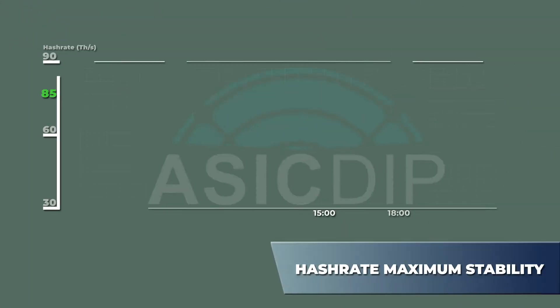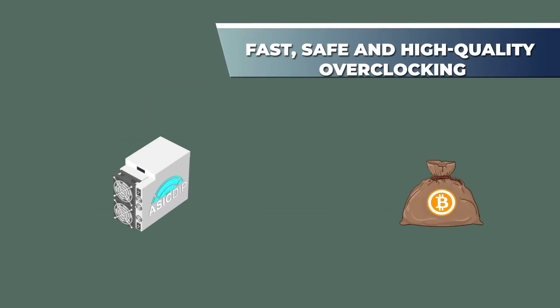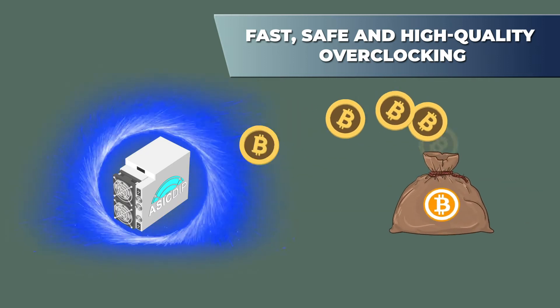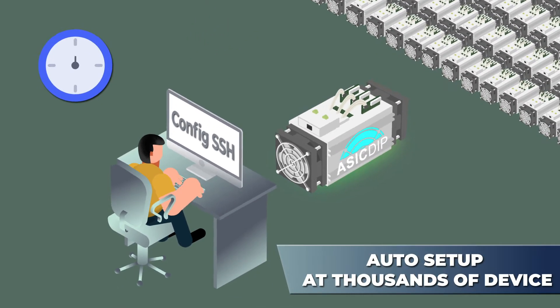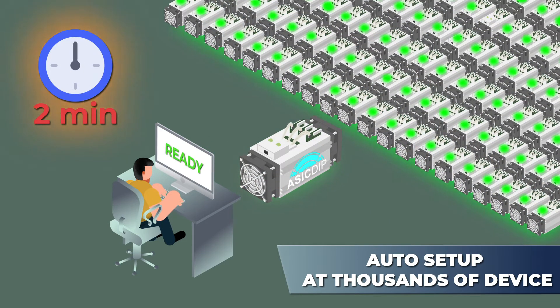Hash rate maximum stability with a small number of errors. Fast, safe, and qualitative overclocking at optimized energy consumption. The firmware is installed automatically on several thousand devices at once in just two minutes and configured automatically by cloning the settings with the workers' identification numbers.